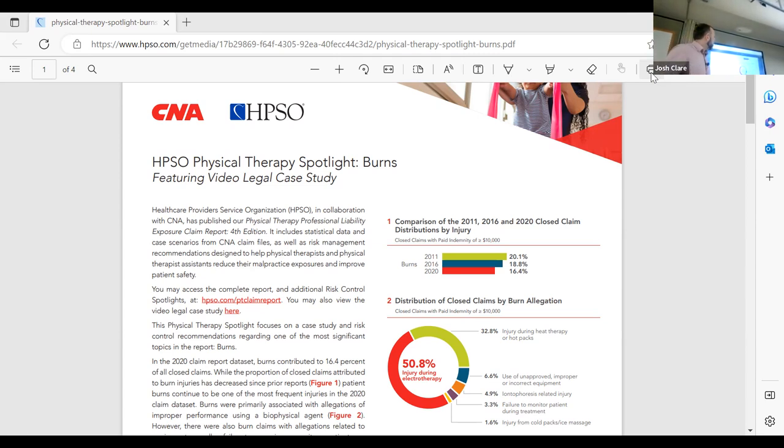How does it happen? 33% of the time it's injury during some sort of heat therapy — hot packs. Some simple ways we prevent that: number of layers, checking every five minutes. Being aware of the patient's sensation is one of the number one things, especially if they have poor sensation — they can't tell they're getting burned. That's a huge problem.